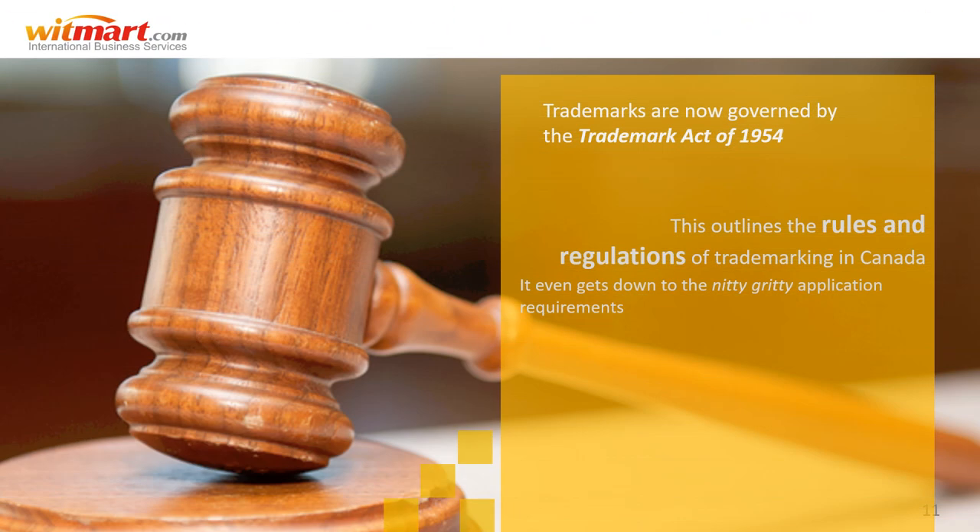Fast forward to modern-day Canada, where trademarks are now governed by the Trademarks Act adopted in 1954. The Trademarks Act is a legal document listing the rules and regulations of trademarking in Canada. The act includes guidelines on everything from who can hold a trademark to what types of things can be trademarked, and even gets down to the nitty-gritty application requirements for registration.